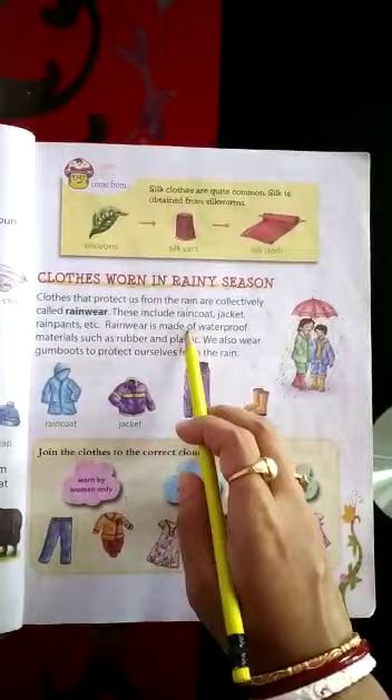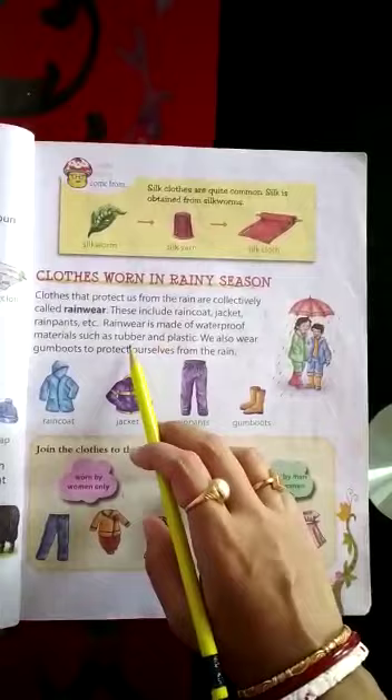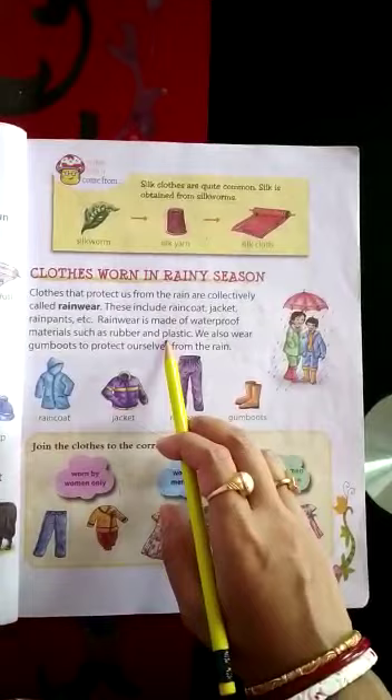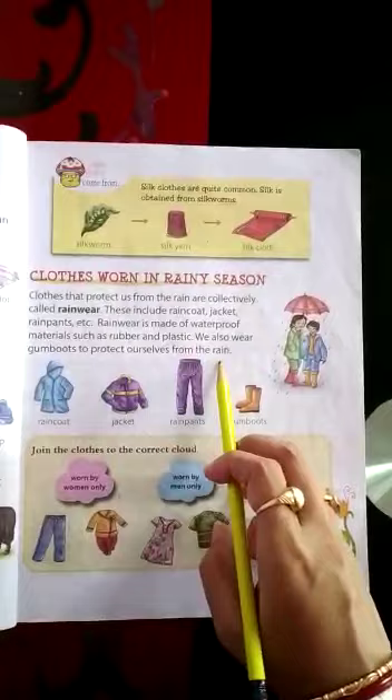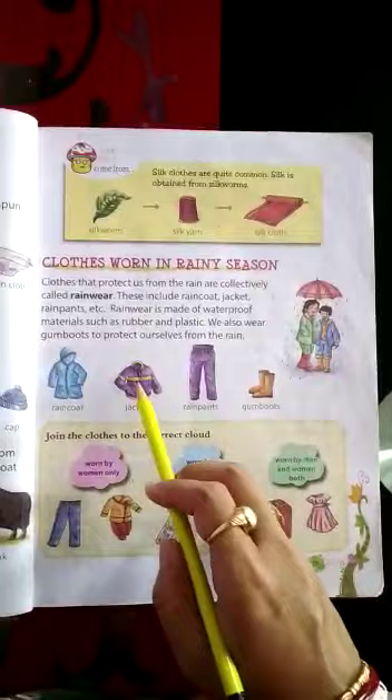Rainwear is made of waterproof materials such as rubber and plastic. Rainwear is made up of waterproof material — otherwise water will go inside. So it is made up of rubber and plastic. We also wear gumboots to protect ourselves from the rain. So these are some of the rainwear items: raincoat, jacket, rainpants, gumboots.